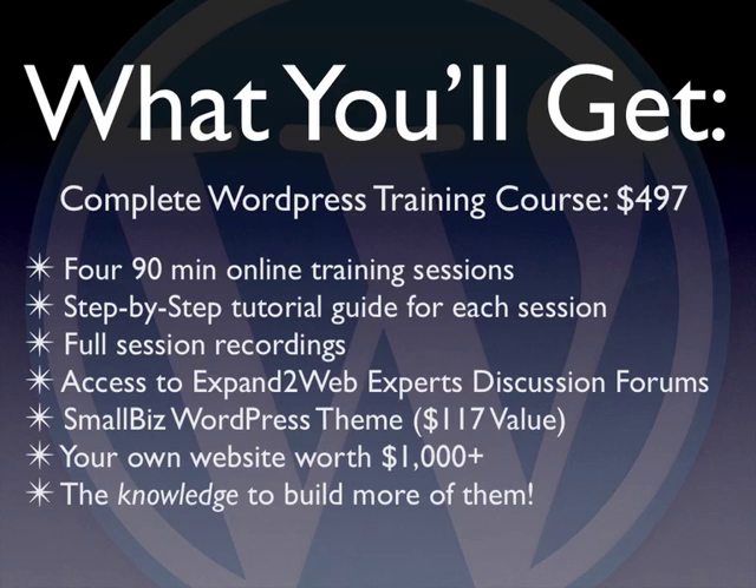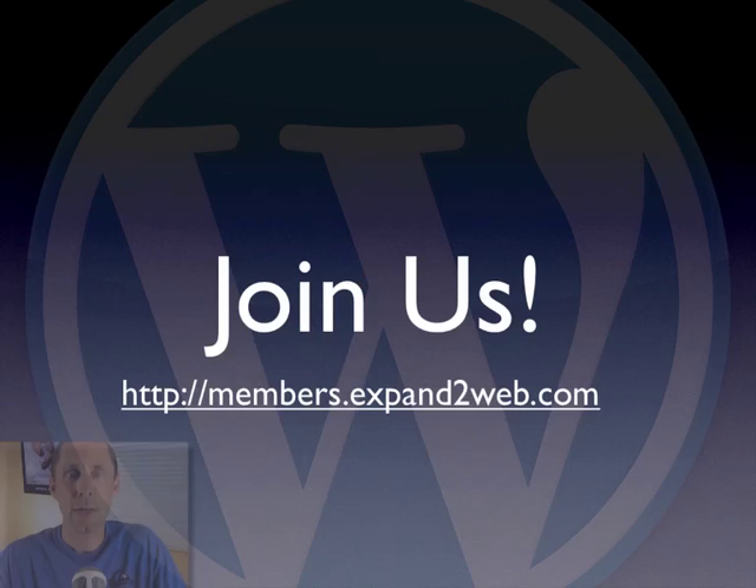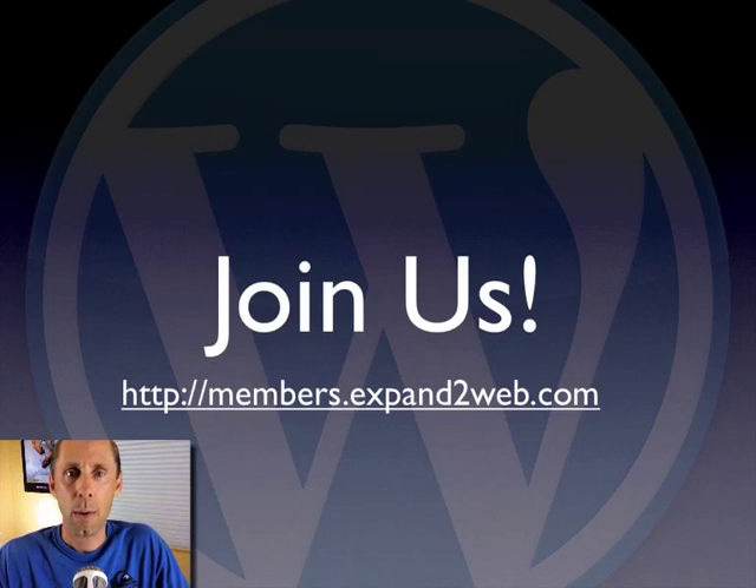I think it's a great deal. We had some awesome feedback from the last class and a lot of fun. I hope you'll join us. Just go to members.expandtoweb.com and sign up. If it doesn't work out for you for any reason, I'll refund your money, no questions asked. So there's no risk to you — just try it out, and I would love to see you in the class. Thanks.